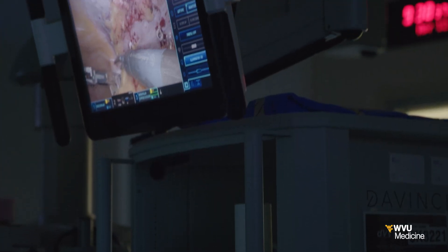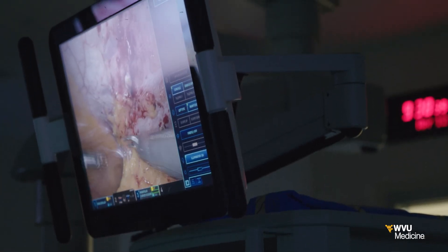Benefits include less risk of infection and a faster recovery. Post-operative pain is much better, recovery is much better, patients go back to work sooner, and get out of the hospital faster. Most of these minimally invasive repairs are outpatient surgeries — patients go home the same day or the next day.